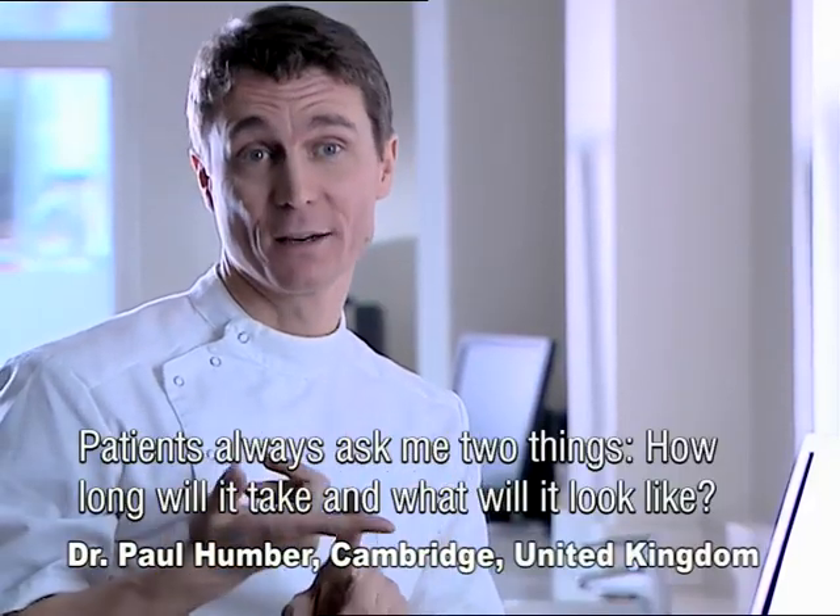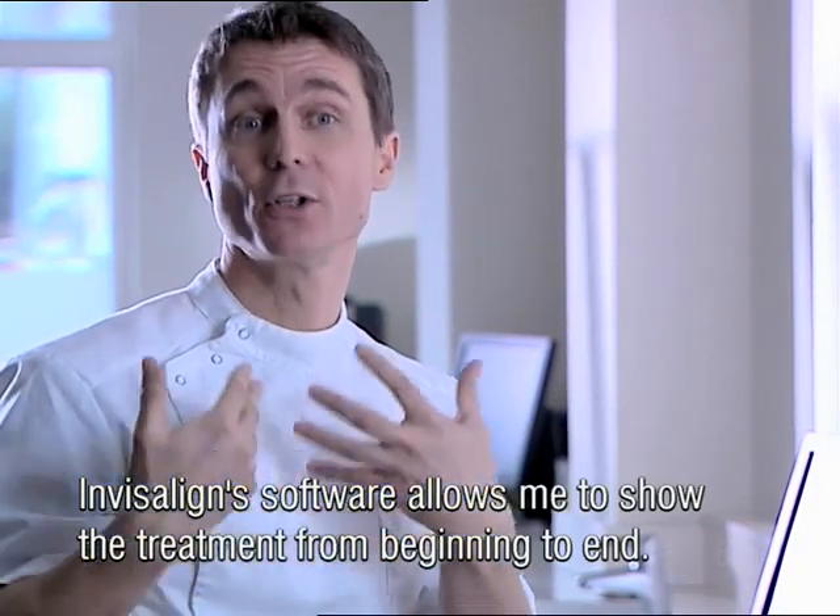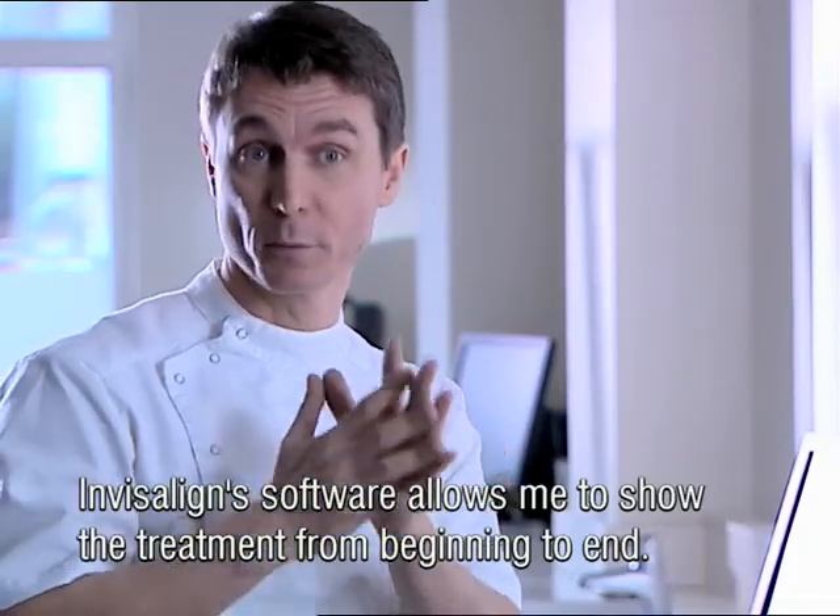Patients always ask me two things: how long is it going to take, and what's it going to look like? Invisalign software allows me to show the patient the whole treatment from beginning to end.